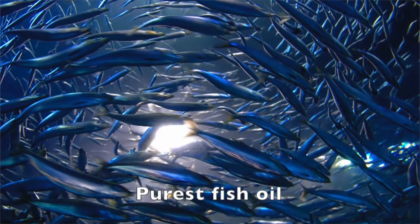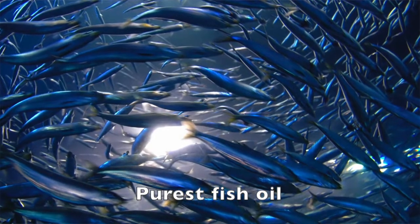We provide the purest fish oil in Pharmepa Restore using wild anchovies sourced from clean South Pacific waters. These small, short-lived fish are low in the food chain, so they produce a very pure fish oil. We only use the body of the fish, which is much purer than fish liver oil.